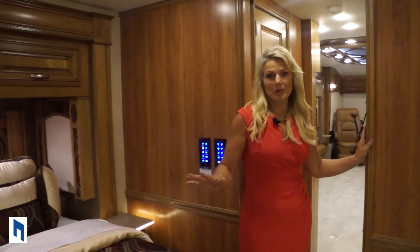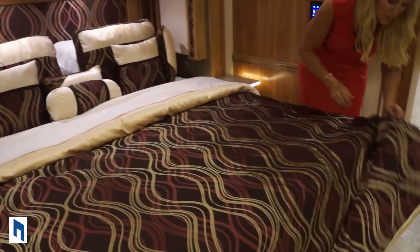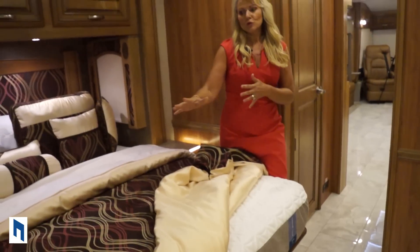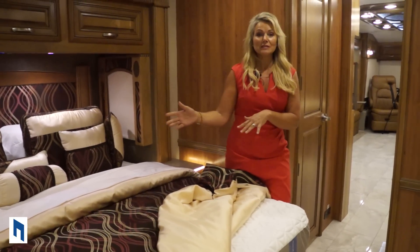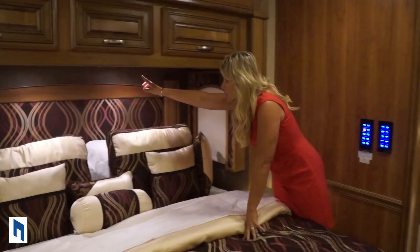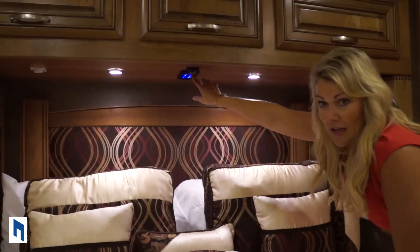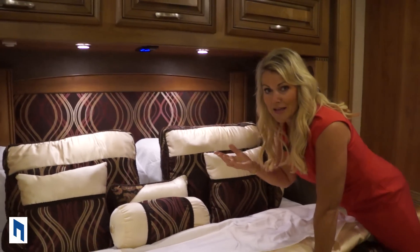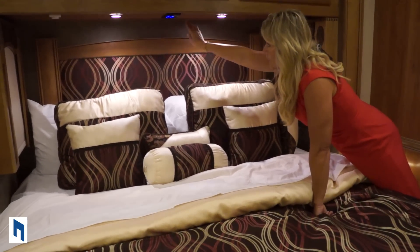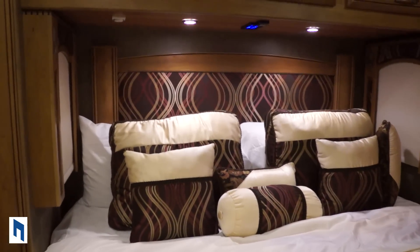Here we are in the elegant master bedroom. They've done a great job — beautiful bedding, satin-lined on the underside, and the great Tempur-Pedic mattress which decreases motion when sleeping so if your spouse gets up you won't feel it on your side. All your controls are above the bed — you can turn lights on and off, lock and unlock the door to your coach from bed, and control your shades. The ceiling fan control is over in the corner.